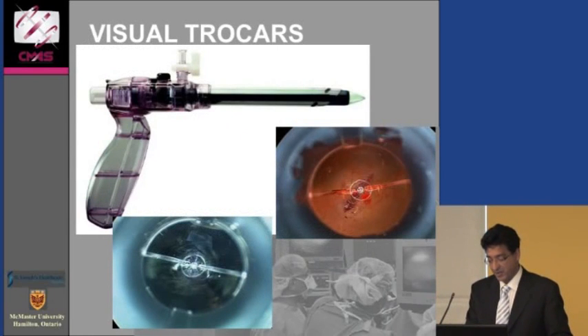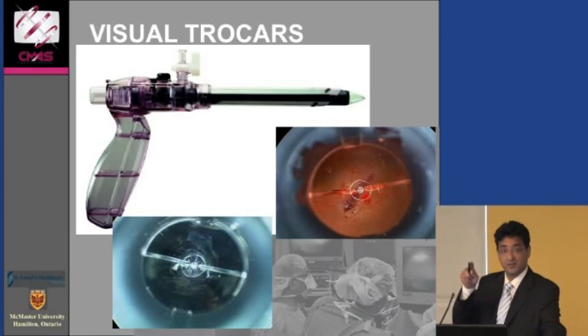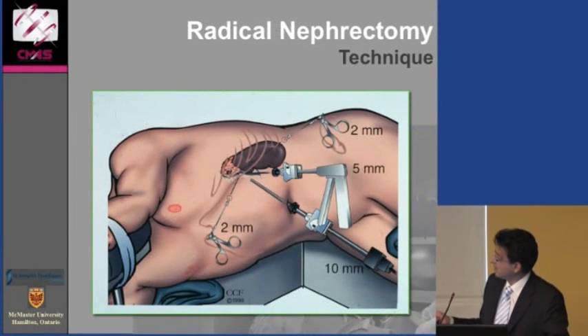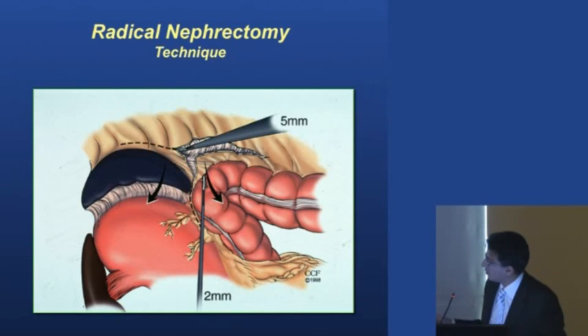We use laparoscopic instruments including a camera system called an OptiView, going through the muscle layers and skin directly into the belly where we can see the bowel and everything else. Then we use keyhole laparoscopic instruments to do the surgery. Because the liver and bowel are all in front of the kidney, we have to move those out of the way — the spleen, stomach, and colon — to get into the retroperitoneum and access the kidney behind those organs.